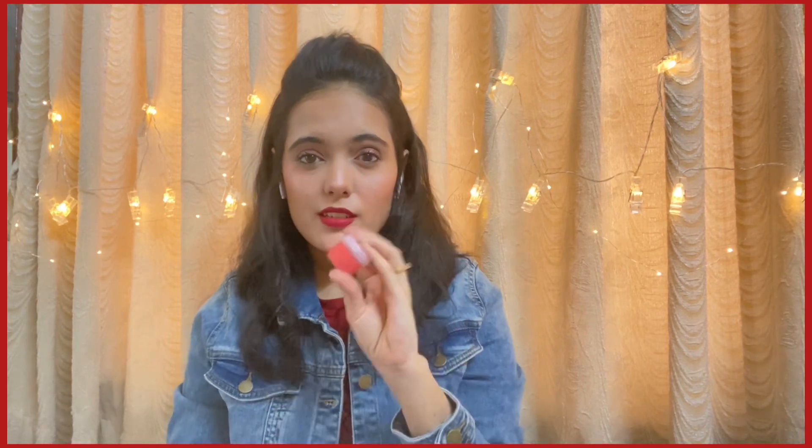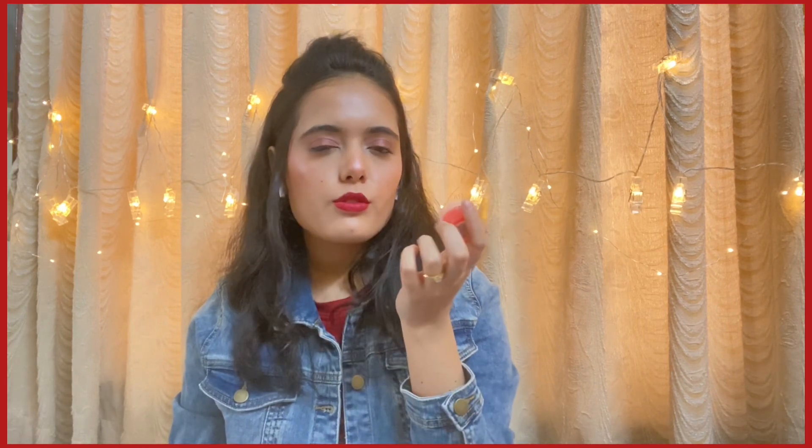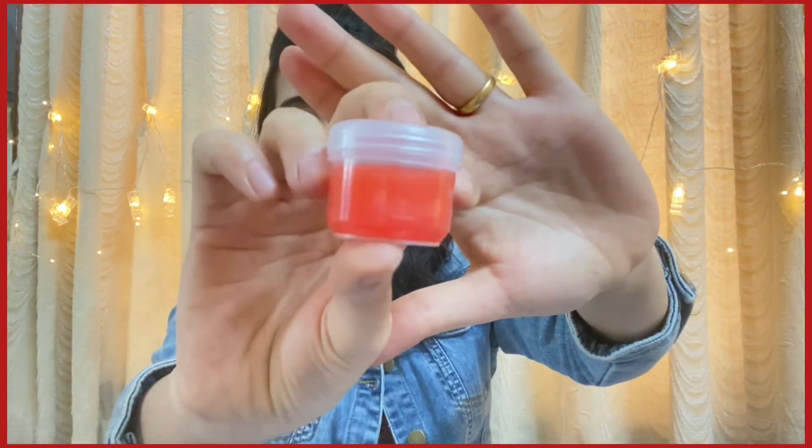The first product is a Berry Lip Balm from the brand RAS. I haven't heard of this brand before, but it sounds promising. The ingredients include almond oil, Vitamin E, Vitamin E oil, beeswax, glycerine, and strawberry extract. It retails for 200 rupees and expires in 2023. I was actually running low on lip balm, and this smells like strawberry — I'm really excited to use this one.